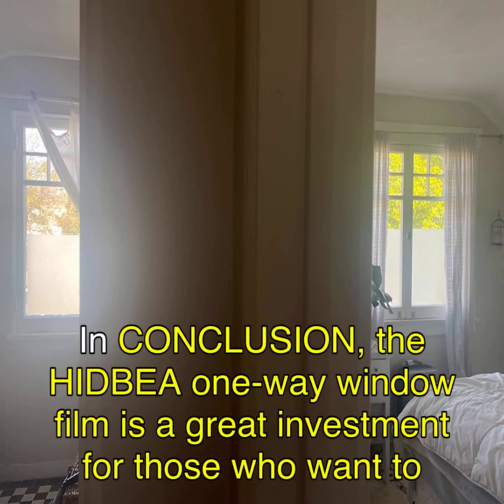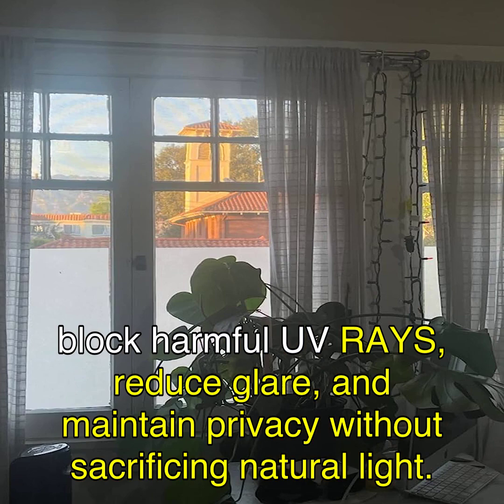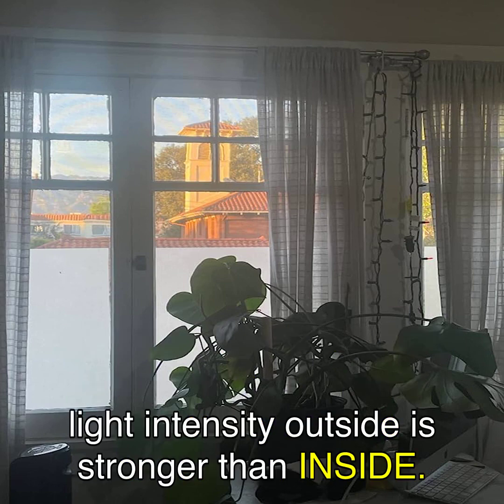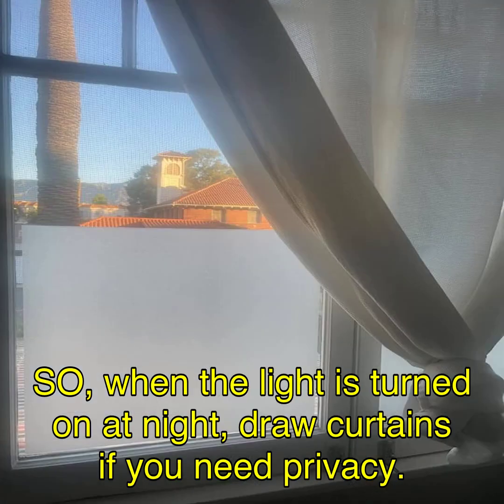In conclusion, the HIDBEA one-way window film is a great investment for those who want to block harmful UV rays, reduce glare, and maintain privacy without sacrificing natural light. It is easy to install, versatile, and has received positive reviews from satisfied users. However, it is important to note that it can only keep privacy in the daytime when the light intensity outside is stronger than inside, so when the light is turned on at night, draw curtains if you need privacy.